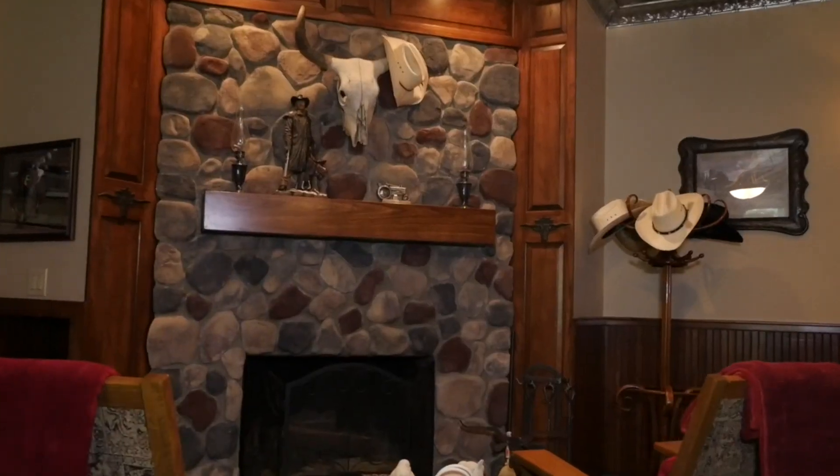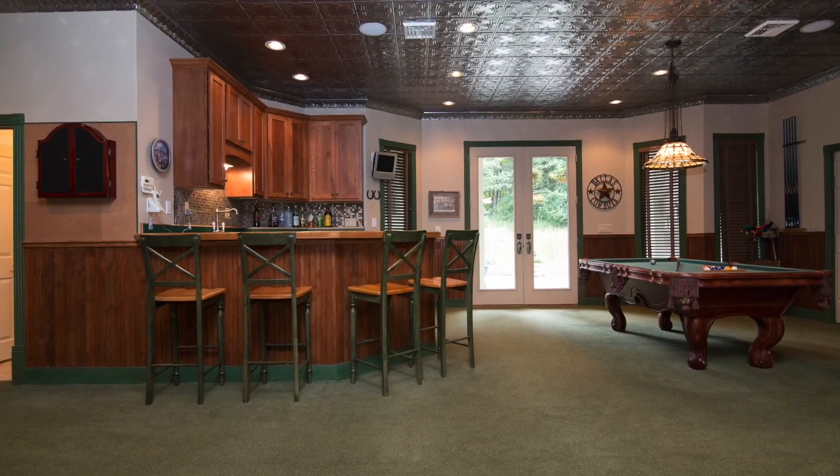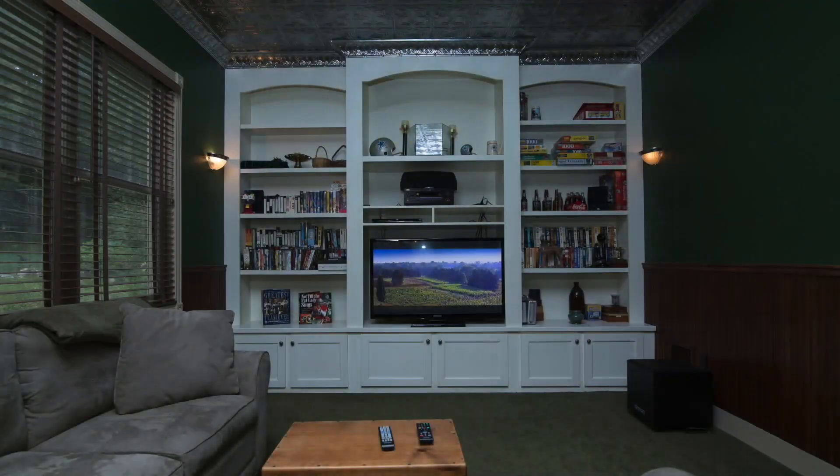The walk-out lower level features a large family room complete with a wood-burning fireplace and a full bar, accompanied by an exquisite tin ceiling with matching crown molding. Enjoy relaxing evenings in the adjoining media room with a wall of built-in bookshelves.